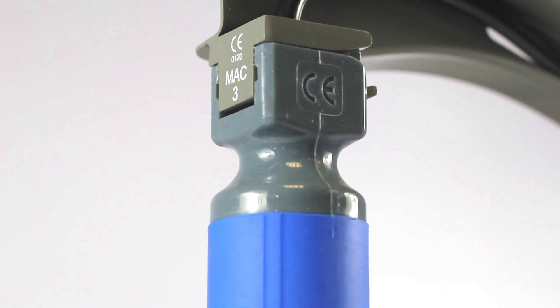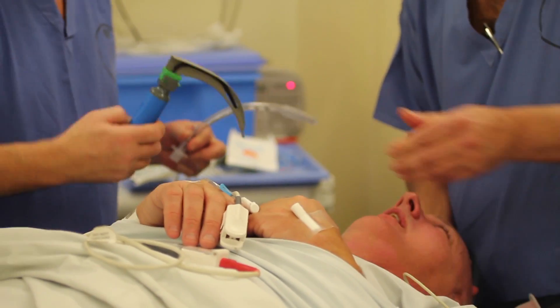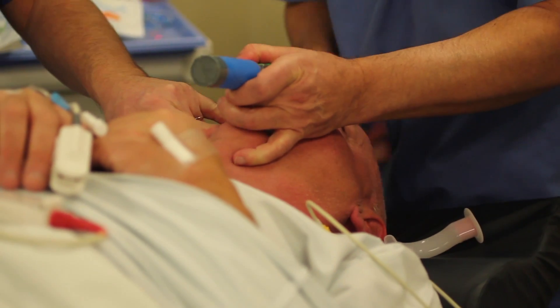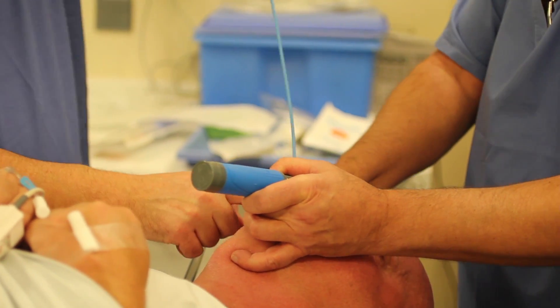The purpose of a laryngoscope is to visualise the larynx in order to pass an endotracheal tube. This is achieved by inserting the laryngoscope in the right side of the mouth, deflecting the tongue to the left, then lifting in the direction of the handle to elevate the epiglottis and give a good view of the larynx. At this trust we've recently moved to a fully disposable laryngoscope, as decontaminating reusable blades is a logistic nightmare — it's safer, more convenient, and more cost effective.